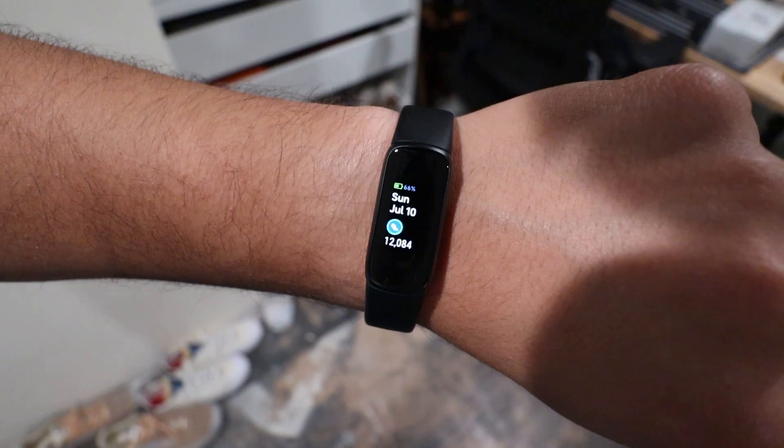It is literally nighttime and I still haven't charged the watch. It is right now at 66%.